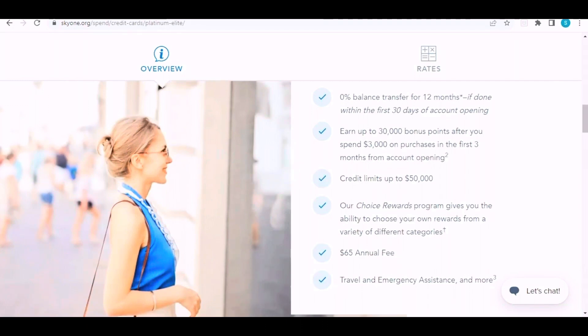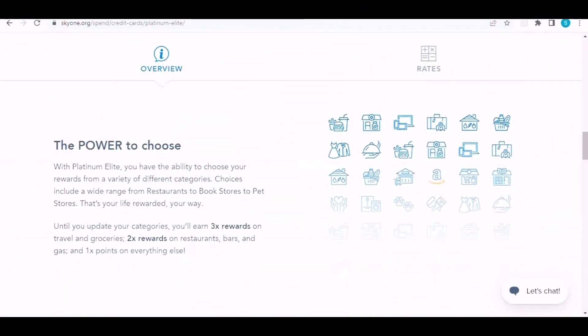There is a $65 annual fee. The card includes travel and emergency assistance and more. With your Platinum Elite card, you have the power to choose your rewards from various categories including restaurants, bookstores, and pet stores that will reward your life. Until you update your categories, you'll earn 3x rewards on travel and groceries, and 2x rewards on other items.